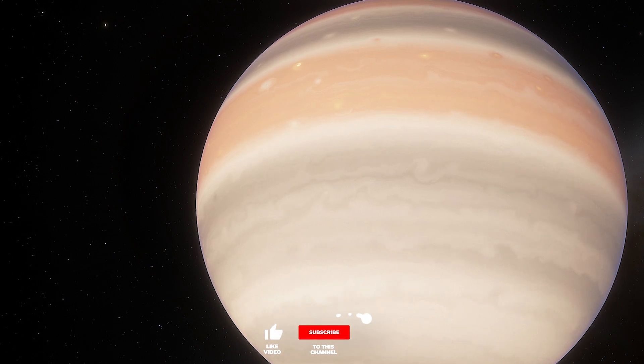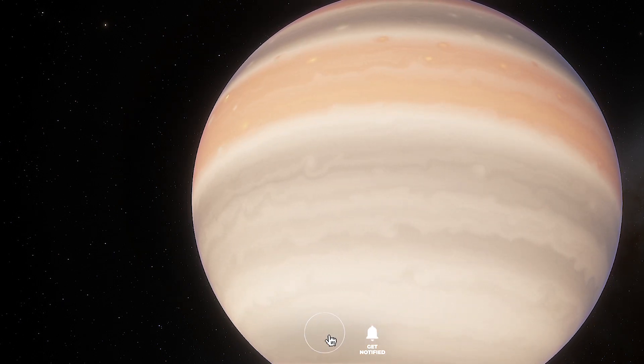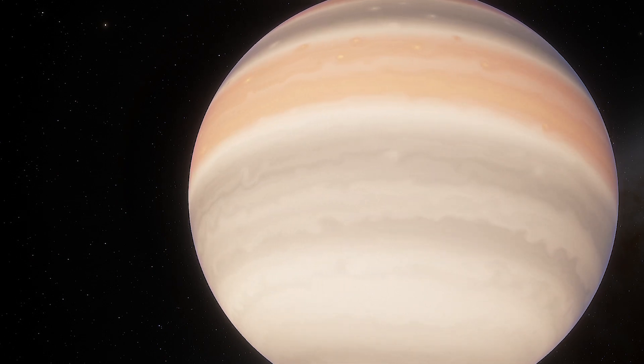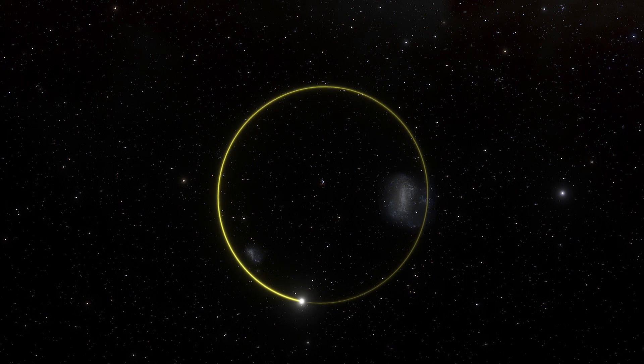However, the parent planet of this exomoon, Kepler-1625b, is several times the mass of Jupiter. This means their mass ratio is similar to that of Earth and its moon.